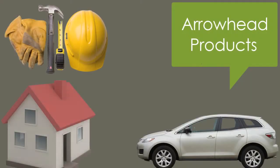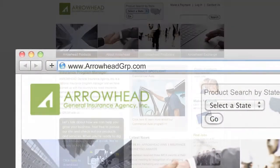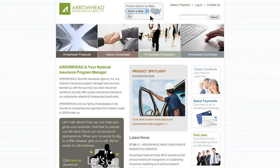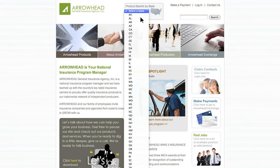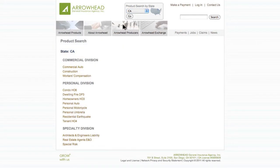First, you'll want to check out all of our products on our website at arrowheadgrp.com. An easy way to narrow down what products are available in your state is by using our product search by state tool at the top of our website.